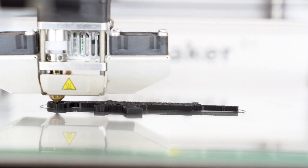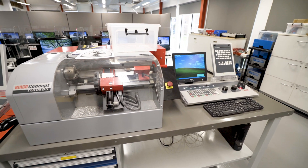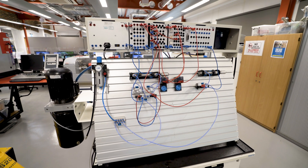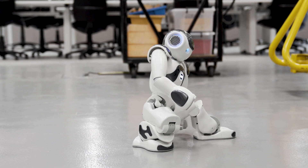We also have surveying and CAD key skills in the construction management area. Whichever specialism you wish to dedicate your studies to, our courses are designed to develop young technicians with the knowledge, skills and understanding to enter employment within the industry or progress onto university.